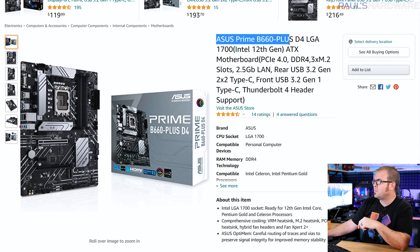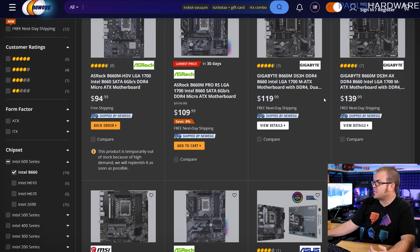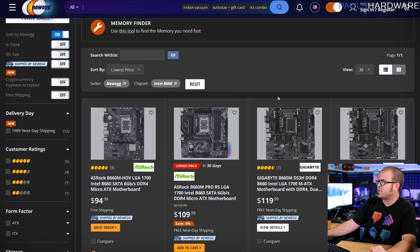Bear in mind that LGA 1700 motherboards for Intel's 12th gen processors come in DDR4 and DDR5 variants. If you're on a budget, definitely go with the DDR4 motherboard — performance is comparable and DDR4 memory is way less expensive than DDR5 right now. The Asus Prime B660 Plus D4 was $140 on Amazon but isn't available there right now. However, there are B660 boards coming down in price — a Gigabyte model for around $120, and options from Gigabyte, MSI, ASRock, and Asus in the $140-ish range, with some really inexpensive ASRock models for $95 to $110.